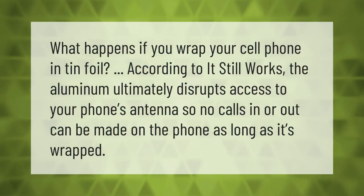What happens if you wrap your cell phone in tin foil? The aluminum ultimately disrupts access to your phone's antenna, so no calls in or out can be made on the phone as long as it's wrapped.